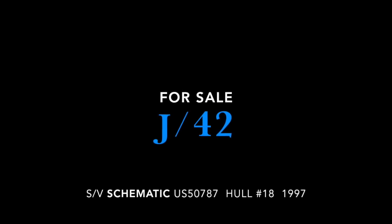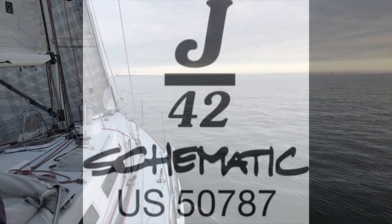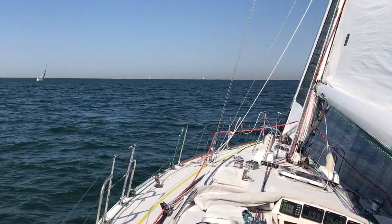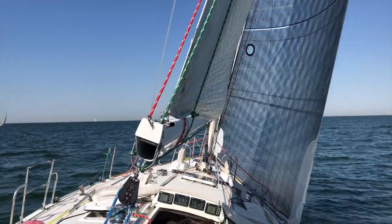Every once in a while there is a rare opportunity to purchase a fully equipped sailboat in excellent condition. Schematic is such an opportunity. This 1997 J42 Shoal Draft is a fast cruiser racer that has been well outfitted and is fully prepared to sail offshore.